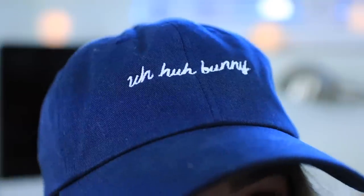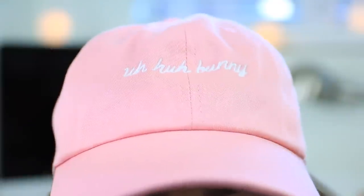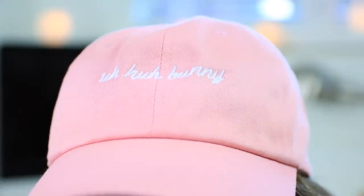I will start with probably my favorite piece of the clothing line, and that is a dad hat. On it, it says 'Aha Bunny,' and I kind of just wanted something that was actually really cute and trendy that people would actually want to wear, but also kind of have a cruelty free meaning to it. It's also available in pink, so I love both of these so much. I think they are so cute.